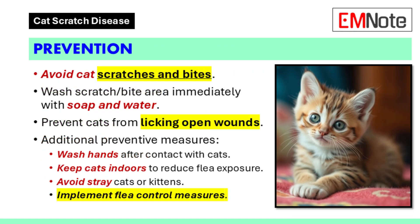Prevention. Preventive measures include avoiding cat scratches and bites. If a scratch or bite occurs, the area should be washed immediately with soap and water. It is also important not to allow cats to lick open wounds. Other preventive steps include washing hands after contact with cats, keeping cats indoors to reduce the risk of flea bites, avoiding stray cats or kittens, and implementing flea control measures.